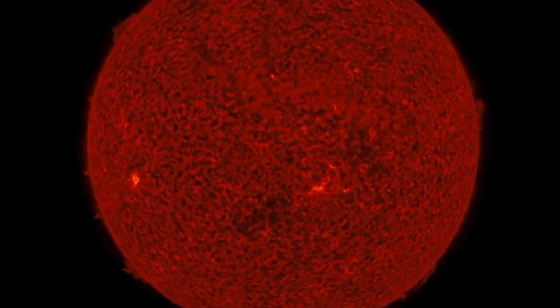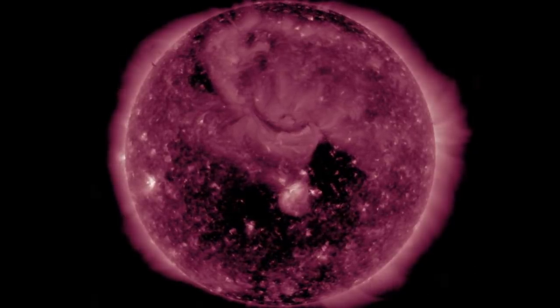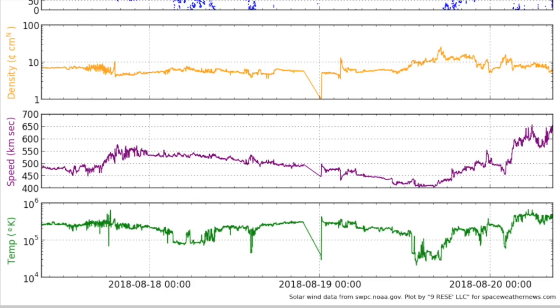Remember, as the plasma filaments grow in size and number, the electromagnetic conditions on the surface must be getting more complex. Earth has been awaiting solar wind from the southern opening.